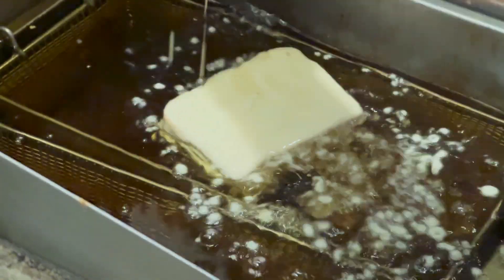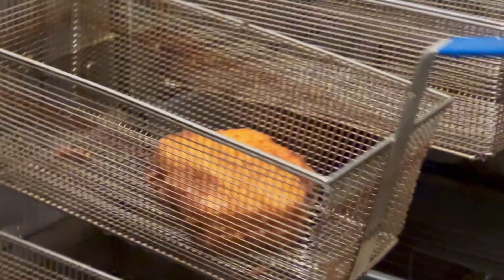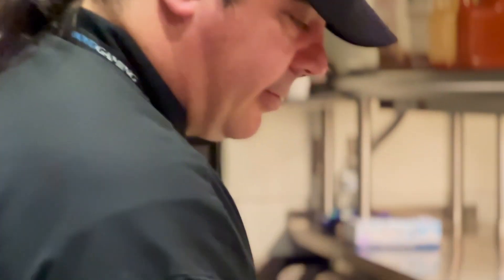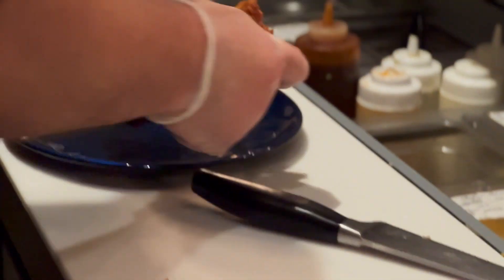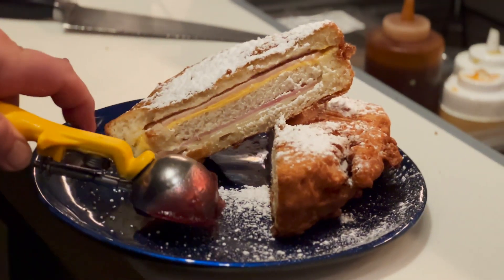We have this new Monte Cristo that is just mouth-watering amazing that you can't pass on. We have great new fresh options, some new salads, some new wraps, and then some of the old favorites. We got some of our old burgers that just people loved — delicious mouth-watering burgers that you can't get anywhere else, except right here.